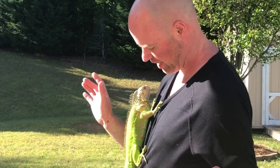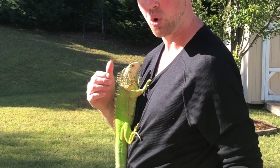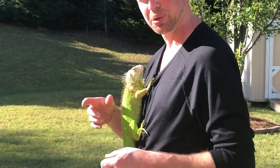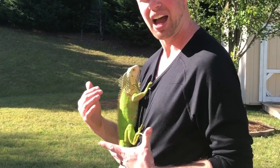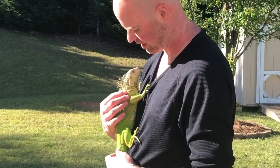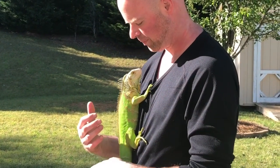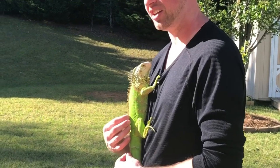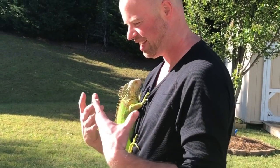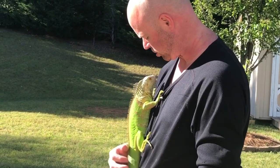Look how beautiful that green is. I know they're an invasive species down in Florida, but if you can handle a little bit of a hostile reptile and work through some of the challenges, I do think they can make great pets. But for a beginner, or someone who doesn't appreciate being torn up, bitten, or whipped, this is definitely not an animal for you.